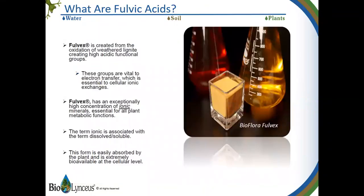What are fulvic acids? Fulvex is created from the oxidation of weathered lignites, which is an ancient organic matter form of coal. It chemically latches on to the nutrients and readily carries them into the plant.